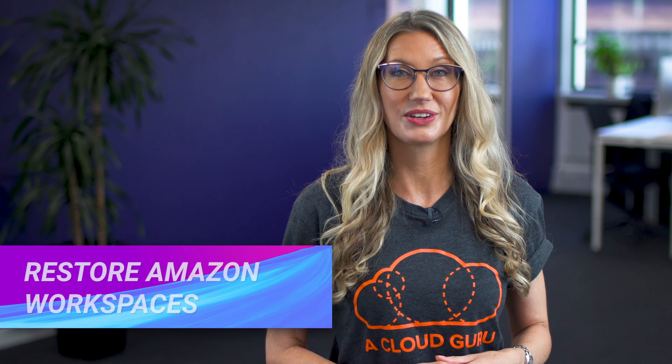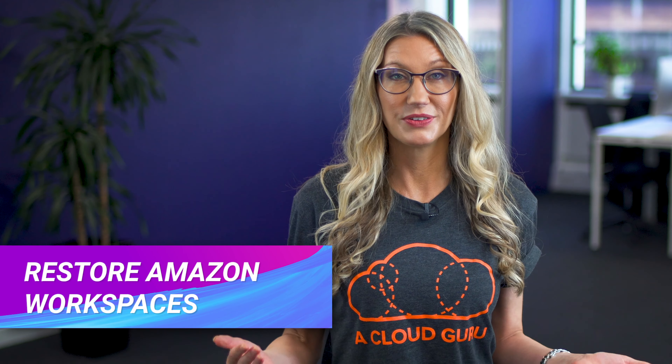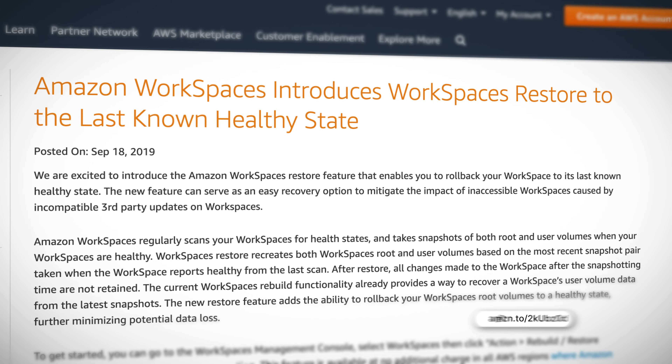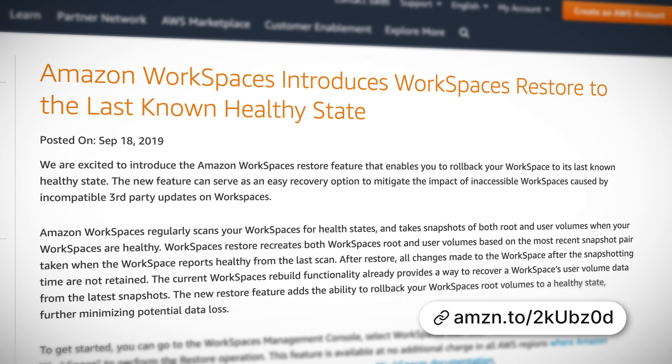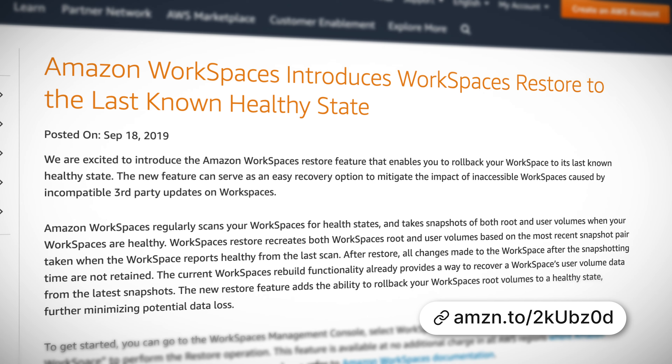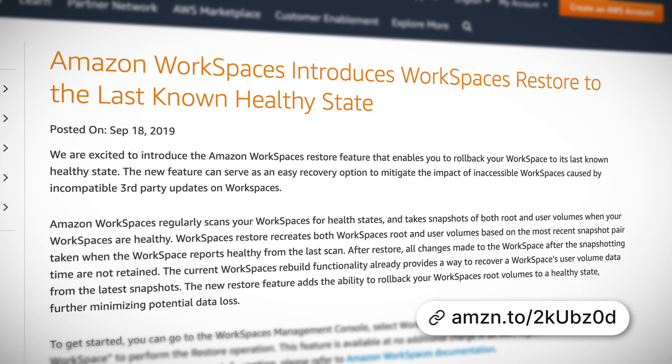NoSQL Workbench for DynamoDB is now in preview. If you haven't used DynamoDB before, it's a fully managed NoSQL database. The NoSQL Workbench is a great new client-side utility which you can run on either Windows or macOS. You can use it to design and visualize your DynamoDB data models, tables, and indexes, and you can also run queries and sample code all locally within the tool before committing your data model to DynamoDB.